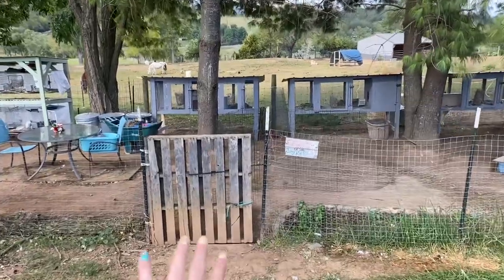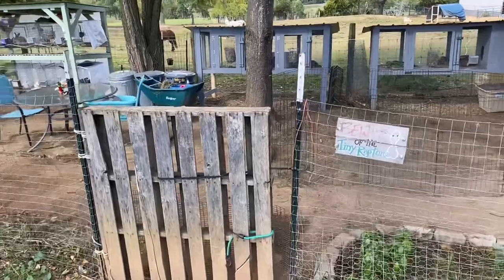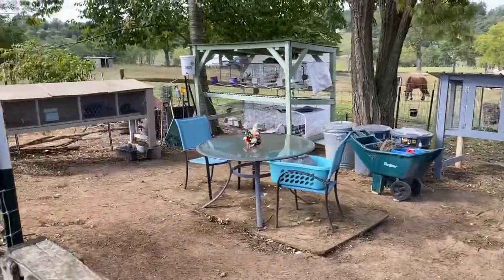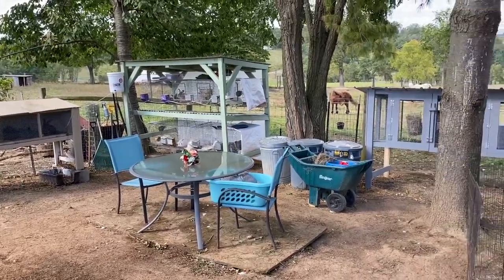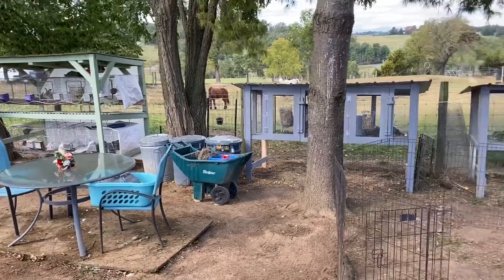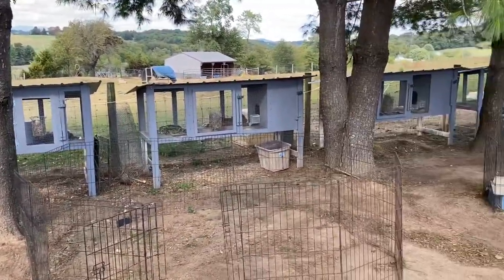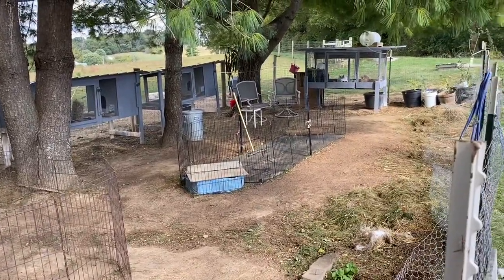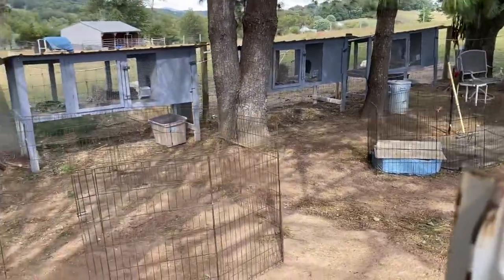Never mind this gate — that's my next project, painting that gate. It would be so cute to put a little sign on it someday. But here is the rabbitry. I'm just going to do a slow pan. I've done a lot of organizing here recently.